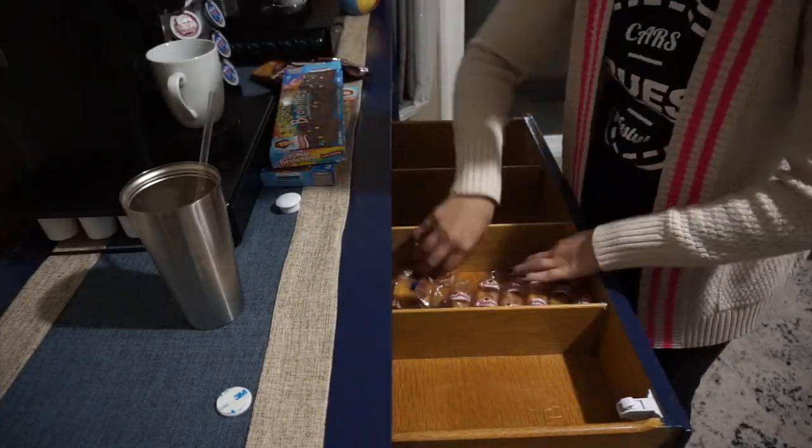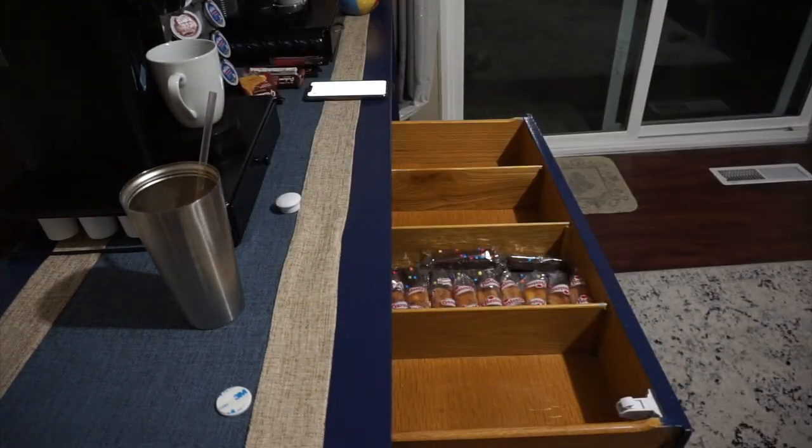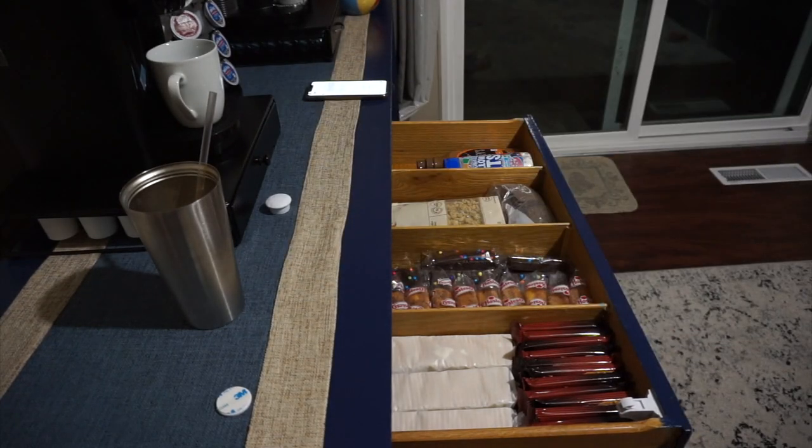Now that our coffee machines are all set, these drawers need some serious organization.